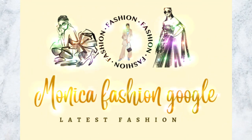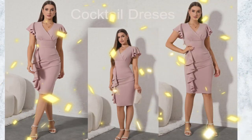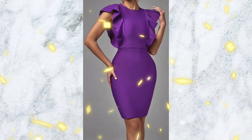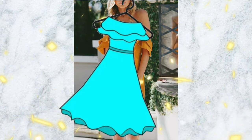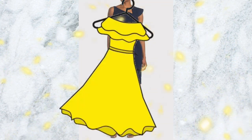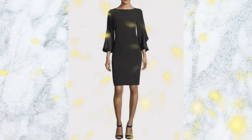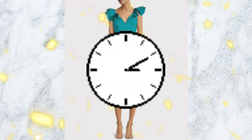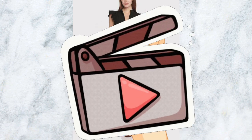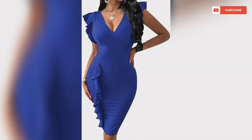Hi friends, how are you? I hope you're all fine. Today I have brought another new video for you: sheet dresses with ruffle sleeves. This video will look at some of the best sheet dresses with ruffle sleeves, so without wasting your time, let's start the video.